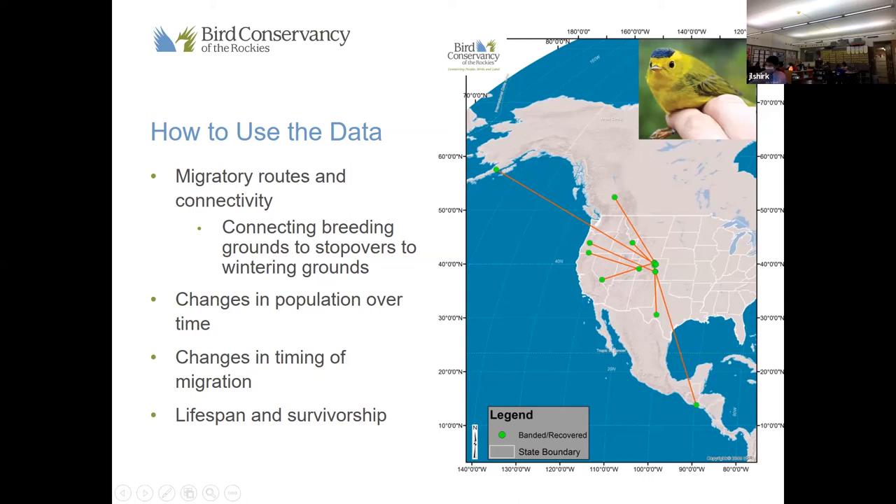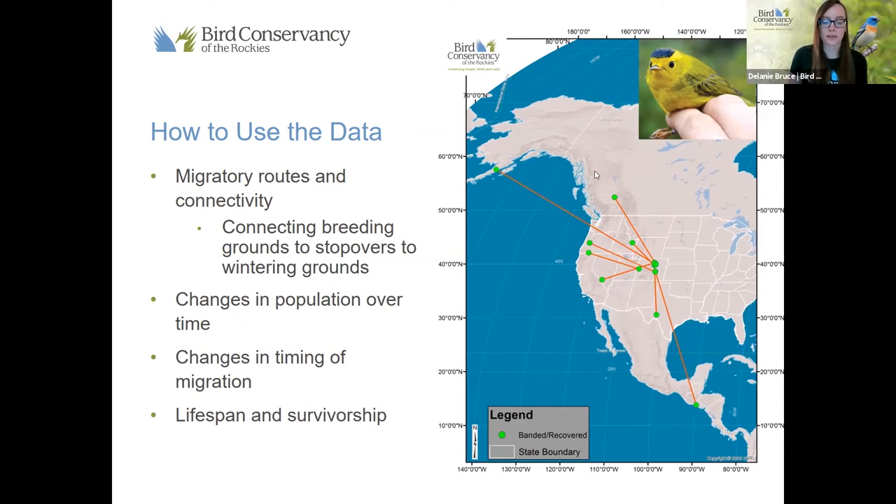If everyone wants to finish with the person they're on right now and then take a seat, that would be great — we are running to the end of our time. Just like the data we collect from bird banding, we don't collect that data just for fun, even though it is a fun time. We actually use the data collected from bird banding, and you'll be able to use the data you collected from your classmates in an activity you can do after this program.